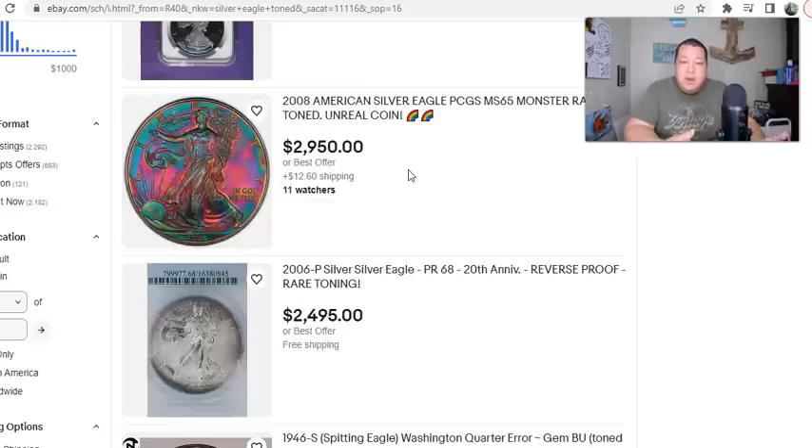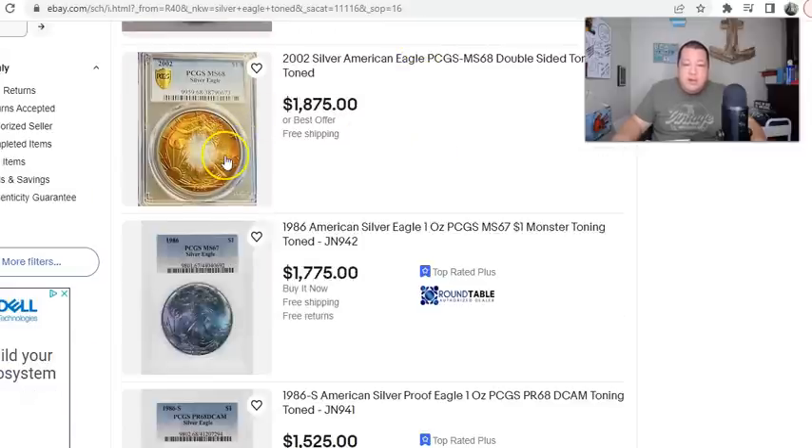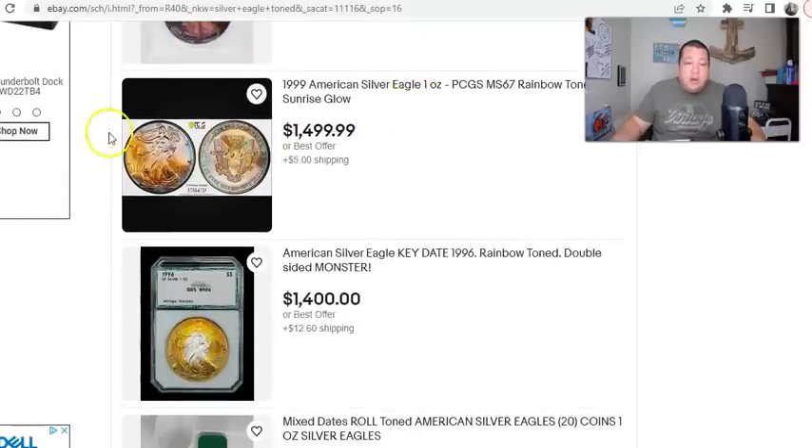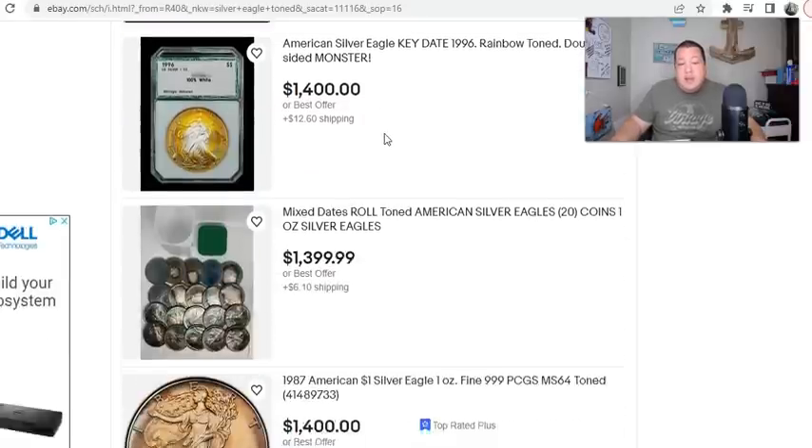We want to believe grading companies like PCGS or NGC as the trusted source, but how can you dispute them when they straight grade a coin like this? We're supposed to trust them, and because of that we should pay all the money in the world for such coins. I love incredibly hypertoned coins more so on the Morgan and Peace side. Peace is very rare — those coins didn't sit in bank vaults as long as Morgan dollars did, and their surfaces may have had different properties when struck.